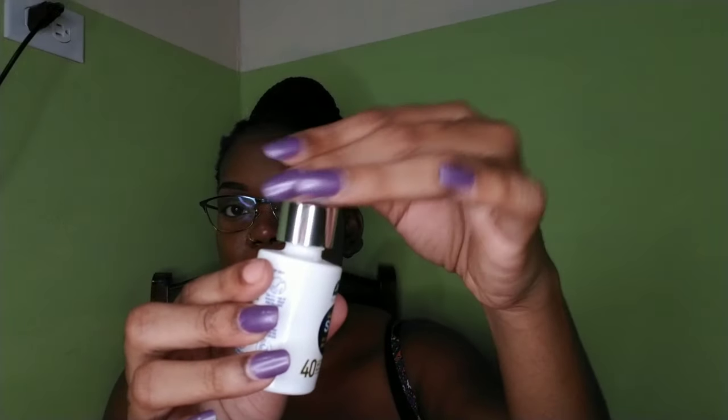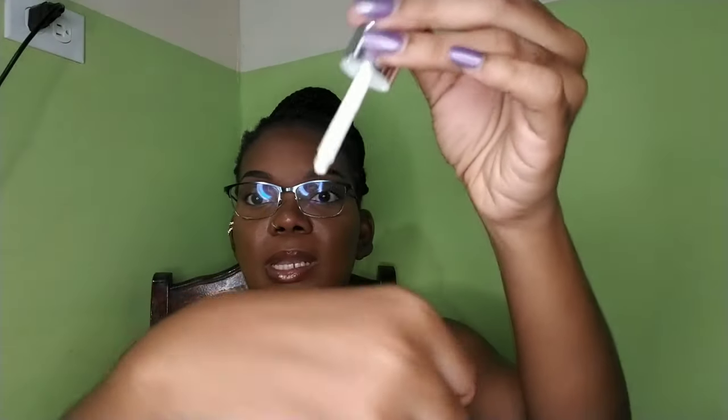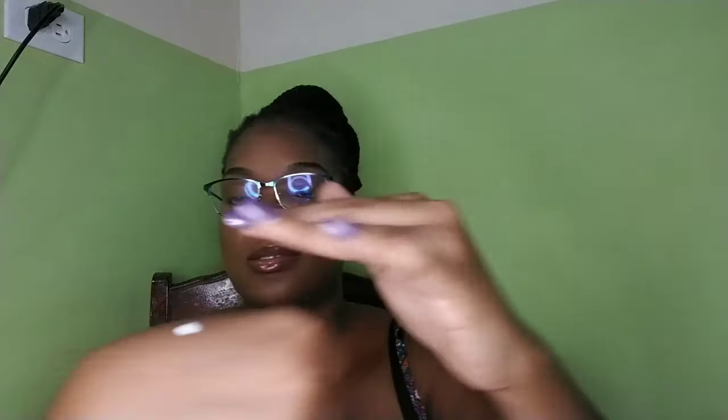This here is the Joy Hello Sun Sunscreen Serum — it has niacinamide glow booster and vitamin C, and this is SPF 45. This is the SPF I actually use on my face. It's my first time using a serum SPF. It's very runny — I open it up, use the dropper, drop it on my hands, rub it in, and it literally sinks right into the skin. That's the reason I like this SPF.